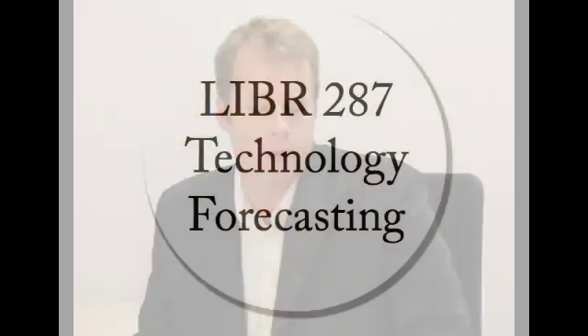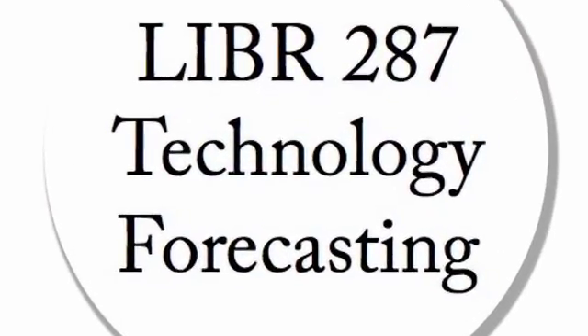Hi, my name is Jeremy Kemp. I put together this short video to give you an overview of the 287 class that I'm teaching in fall. It's called Technology Forecasting. This short video is going to go over the structure of the course and some of the assignments you'll be doing in it. I'm going to talk about the textbooks and some of our readings for the course, and I'll also tell you a little bit about guest speakers. So I hope you'll join me in the 287. Let me tell you a little bit more about the course.